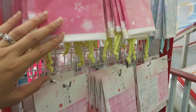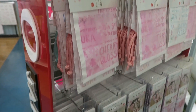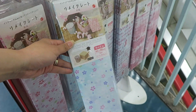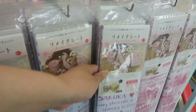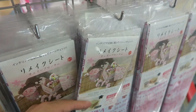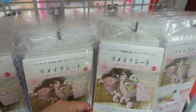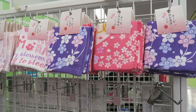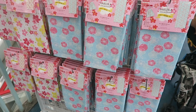Here are some drawstring bags, and at the very bottom they've got like this paper mache type paper which is actually really, really beautiful. It kind of shows you how they use it on the box right there - for gift wrapping or just to have as decoration. Some more sakura handkerchiefs and then some drawstring bags.